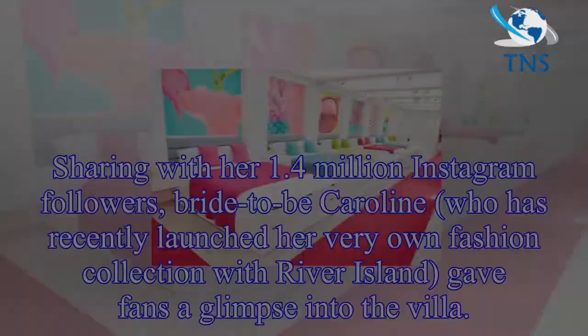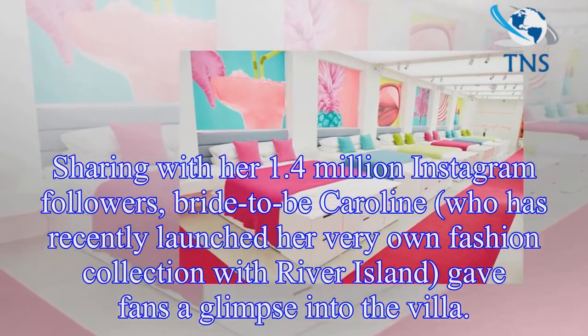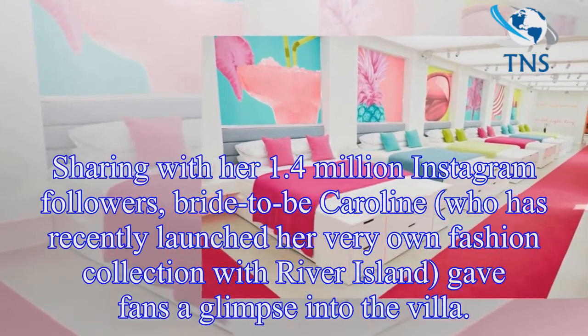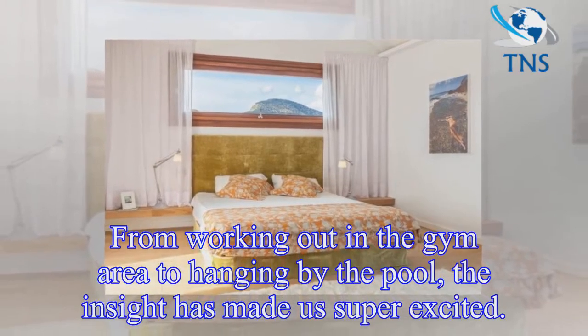Sharing with her 1.4 million Instagram followers, Caroline, who has recently launched her very own fashion collection with River Island, gave fans a glimpse into the villa. From working out in the gym area to hanging by the pool, the insight has made us super excited.